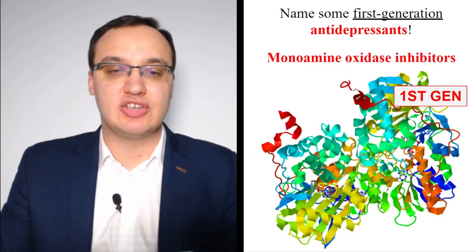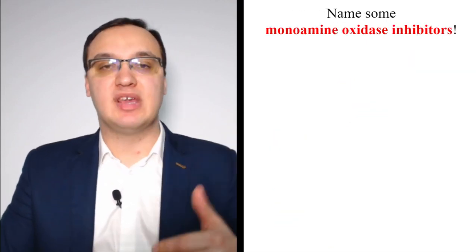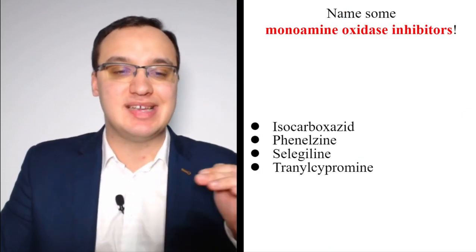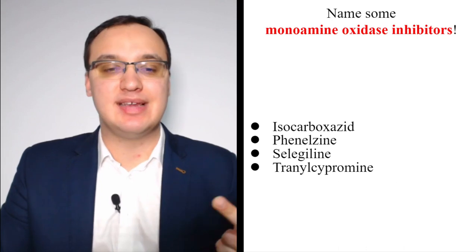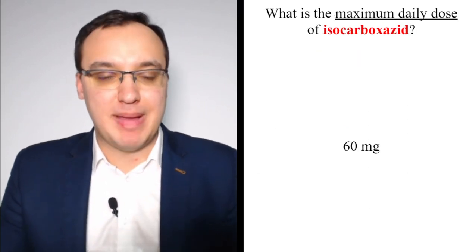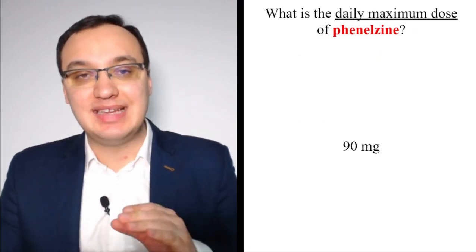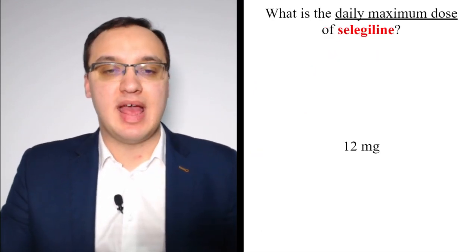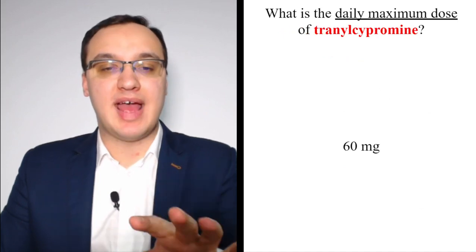Monoamine oxidase inhibitors (MAOIs) are also first generation antidepressants. The four MAOIs are: isocarboxazid, phenelzine, selegiline, and tranylcypromine. Their maximum daily doses are lower than tricyclics: isocarboxazid is 60 mg, phenelzine is 90 mg, selegiline is 12 mg, and tranylcypromine is 60 mg.